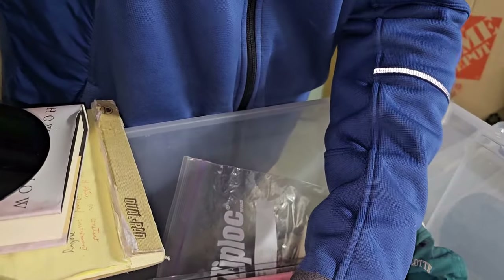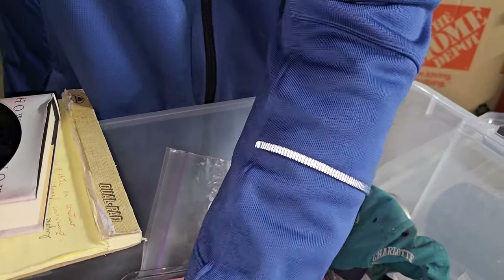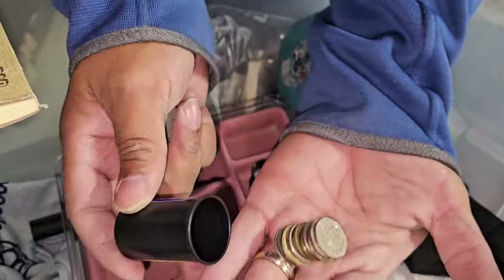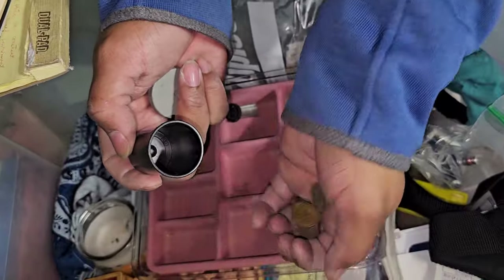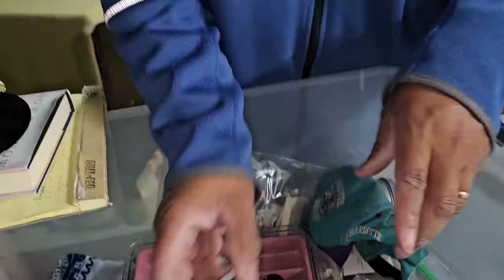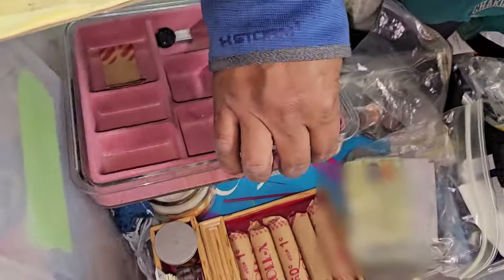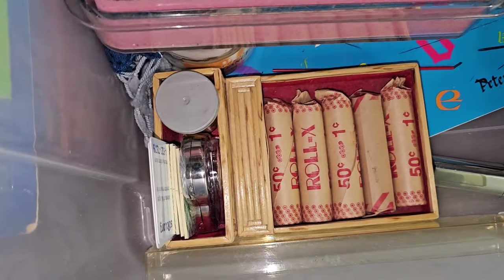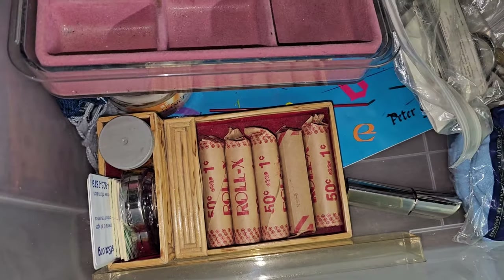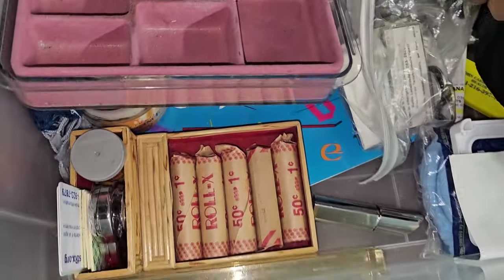That looks interesting, but not as interesting as this little film case. Foreign coins — but we don't know, they could be silver, they could be old. Doesn't mean they're not valuable. Those are pennies — at least they're rolled. Two dollars and fifty cents. You probably have to check them out just to make sure.